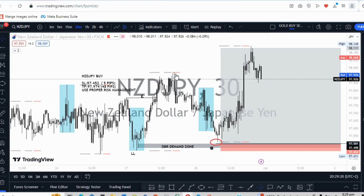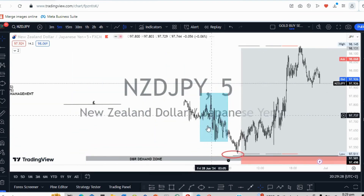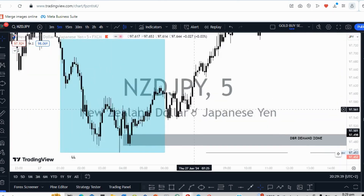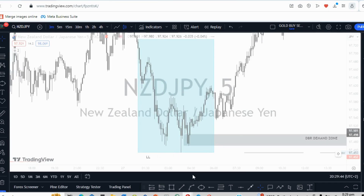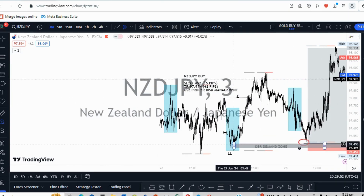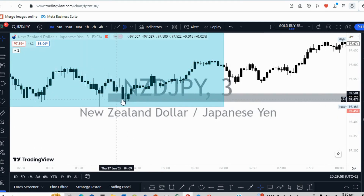Let's go to the five-minute time frame so I can show you why I went with this order block. Some of you might ask why I didn't choose a different order block. I always like to go for the last one. On the five-minute time frame it wasn't very clear, so let me show you on the three-minute time frame. I was looking at the high and the low of this last candle right here.